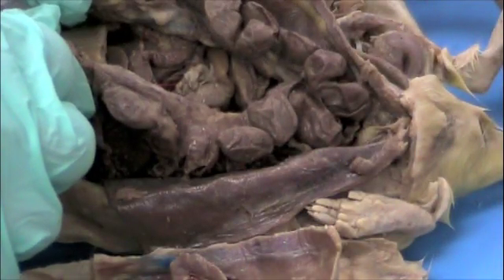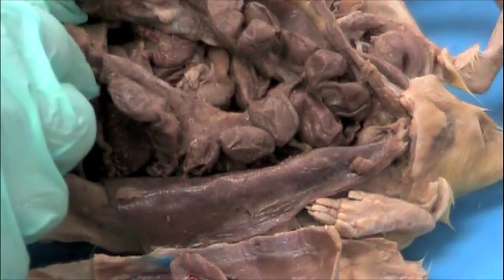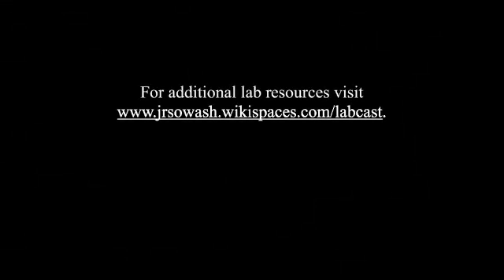So there you have it — a pregnant and a non-pregnant rat. The female reproductive system.